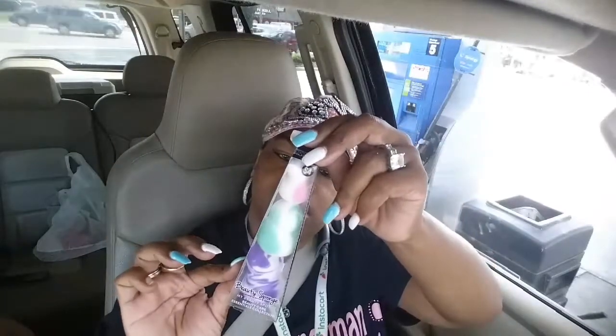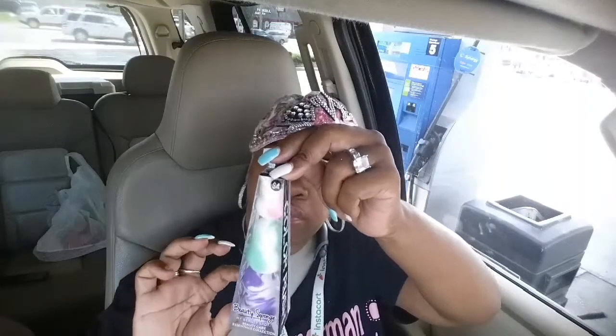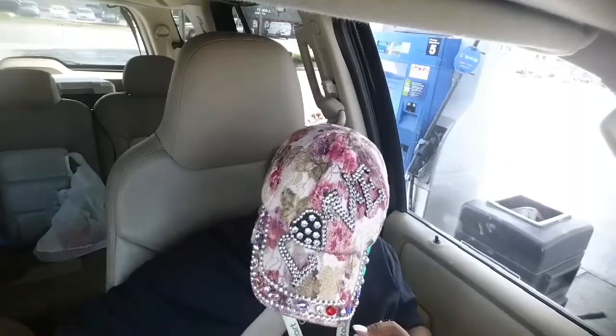I also picked up some different sizes of beauty blenders — it's called a beauty sponge, made by Bag. I paid four dollars for this and I got three for four dollars, which is a great deal. Anybody that buys these knows they can cost like four dollars just for one, so I'm really glad about this because I can always use a lot of those.